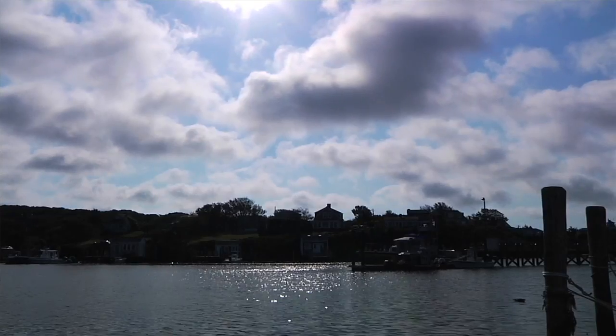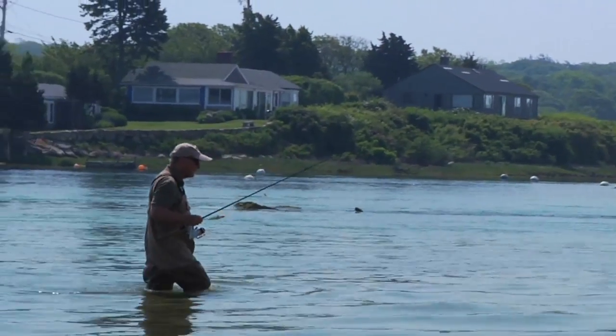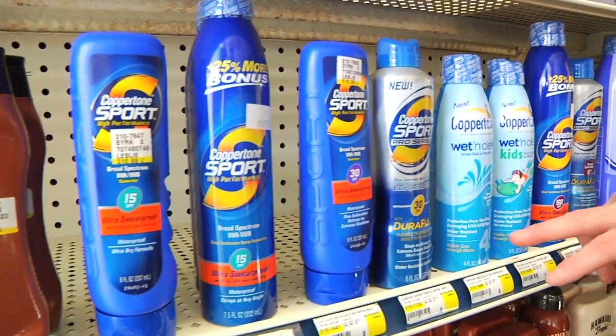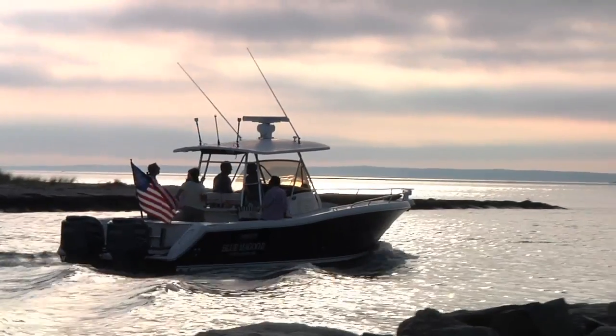Most notably with doxycycline there is a side effect of sun sensitivity. If this occurs in the summer and you want to enjoy the beauty of Martha's Vineyard, all pharmacists on the island are able to advise you on picking up the right sunscreen so you can be treated for your Lyme or Babesiosis and still enjoy the weather outside.